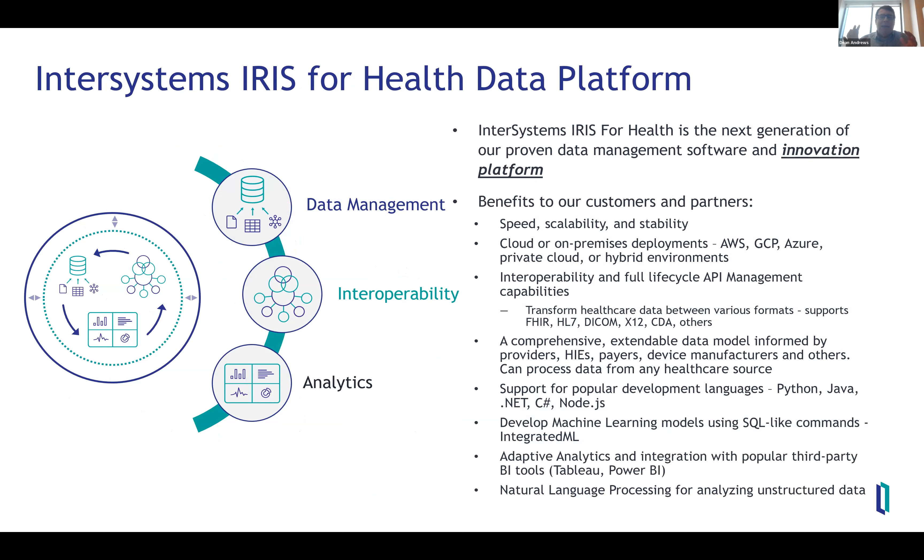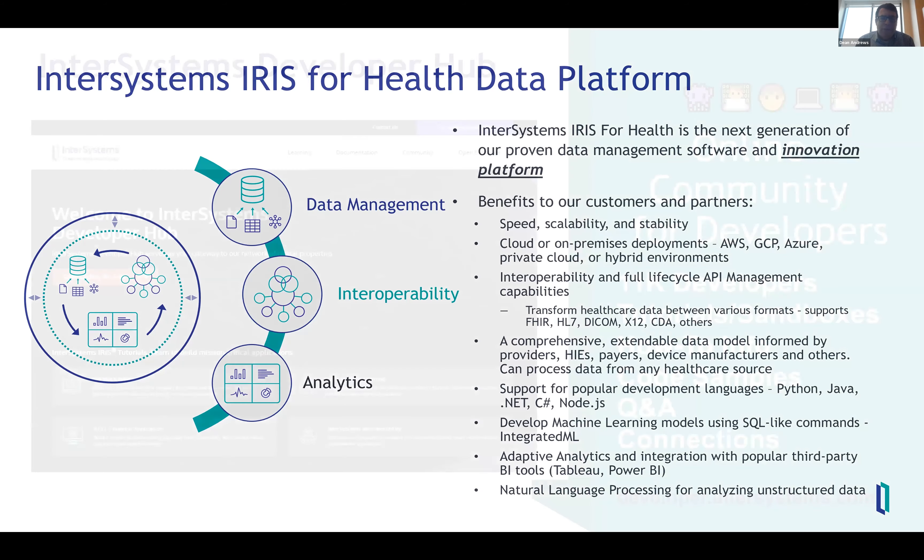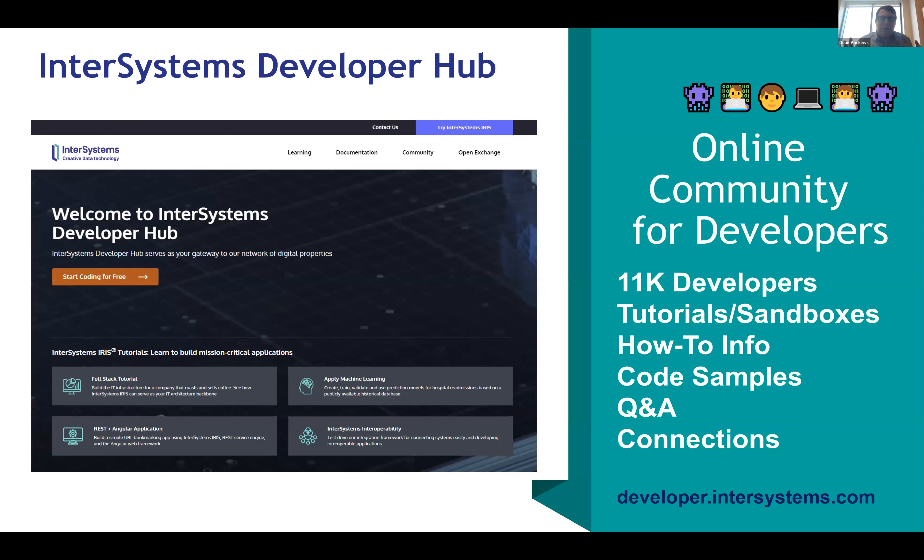It is available on any major cloud service as well as on-premises deployments for regulated environments, and you can develop on our platform using any modern development language. We have a host of resources for developers — whether you're new to our technology or a regular user, you can find them at our developer hub at developer.intersystems.com. We have over 12,000 developer members in our community around the world, with tutorials, how-to articles, code samples, and a vibrant Q&A.